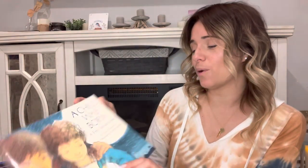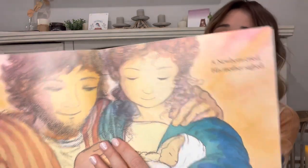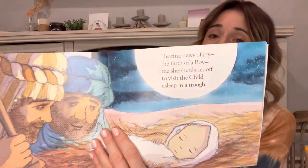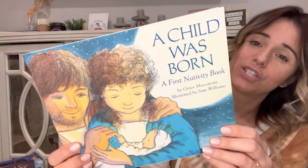Next up is 'A Child Was Born: A First Nativity Book.' I just love this sweet, simple story about Jesus's birth and the simple watercolor illustrations. This one has been in our family for a while. It is set to a rhyme — it's just a really sweet book.